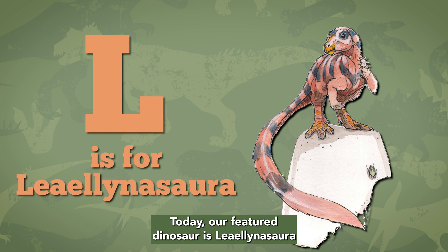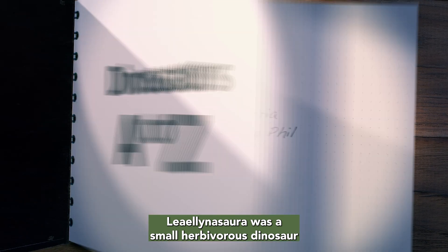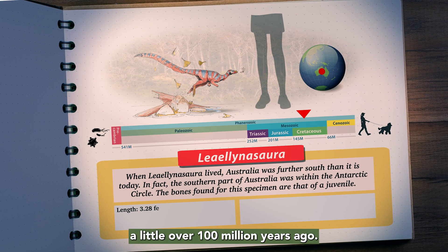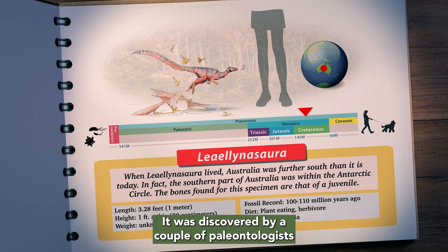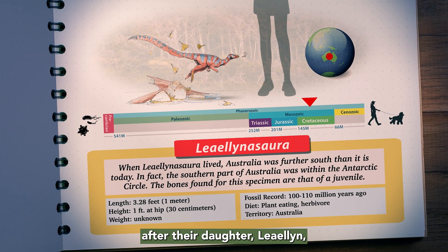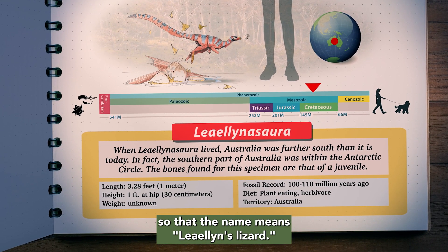Our featured dinosaur is Lielinosauri for the letter L. Lielinosauri was a small herbivorous dinosaur that lived in southeastern Australia a little over a hundred million years ago. It was discovered by a couple of paleontologists who decided to name it Lielinosauri after their daughter Lielin, saying that the name means Lielin's Lizard.